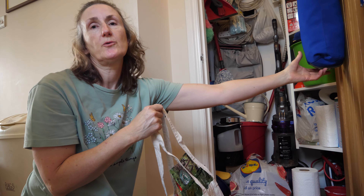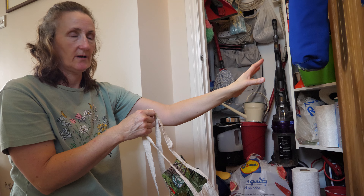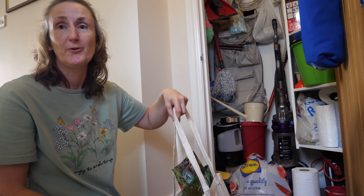The other thing we've got hanging on the door is this blue container which has got carrier bags in, so you can just pull one out from the bottom. So that's the only thing or things that need to be on the door, and then it's not all sticking out so it's nice and tidy.